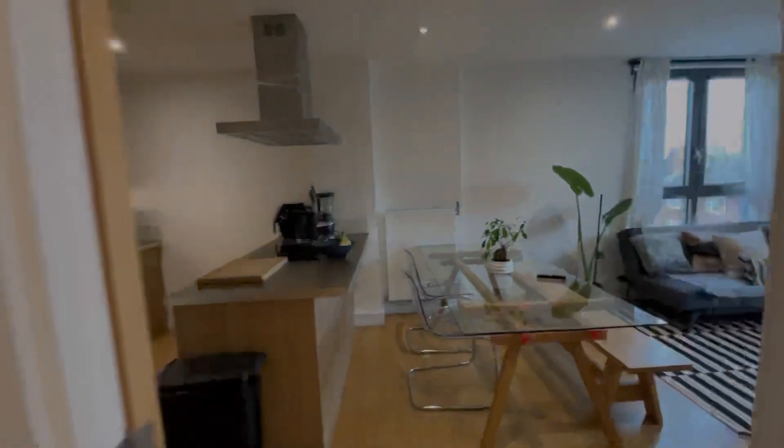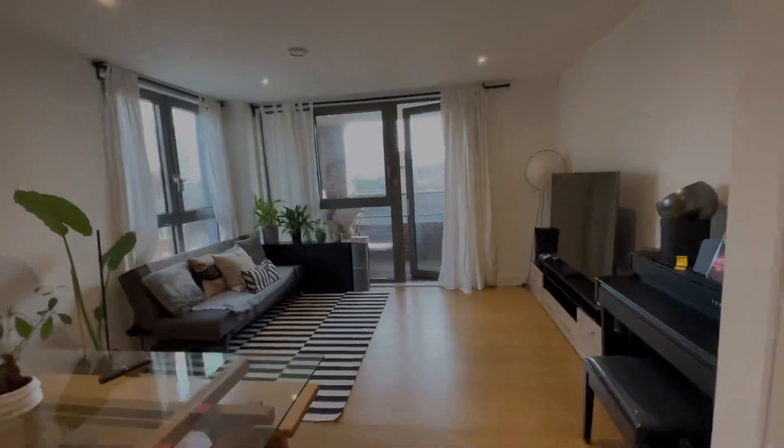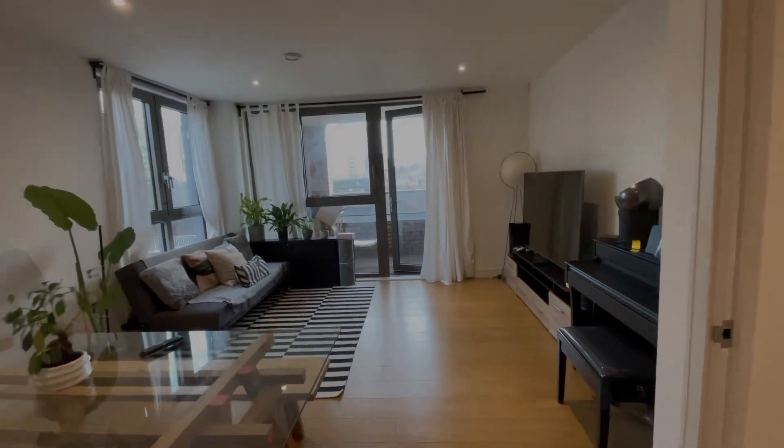Moving on into the rest of the property, it's actually very well lit. Once you arrive into the living room slash kitchen — because it is open plan — you can see how well lit it is, and you also have access to a balcony just there.